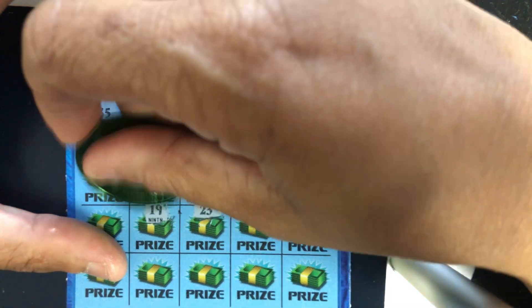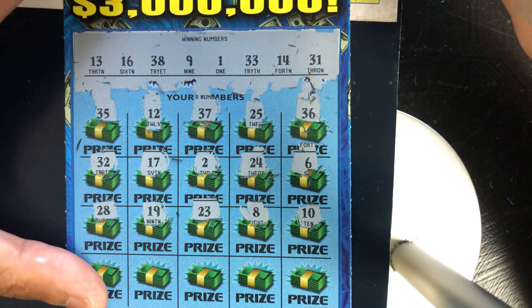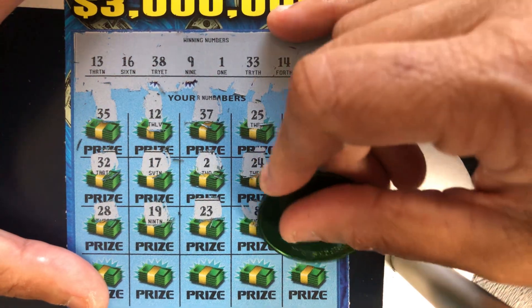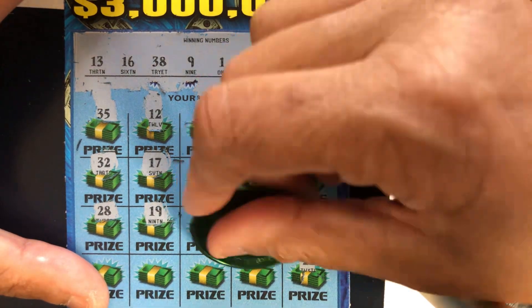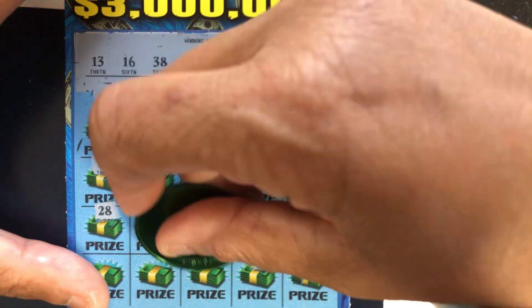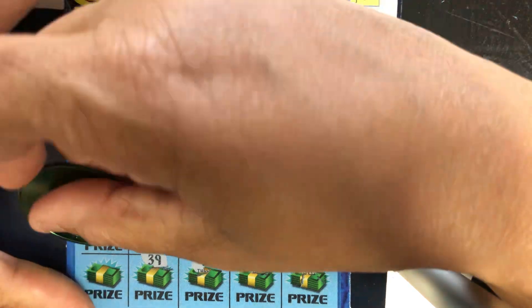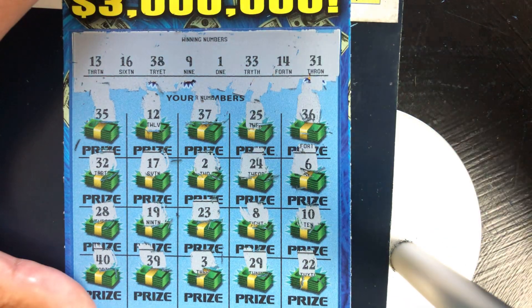23, no. 19, no. 28, no. 22, no. 29, no. 3, no. 39, 1 off. And a 40, nothing. No matches on ticket number 10.